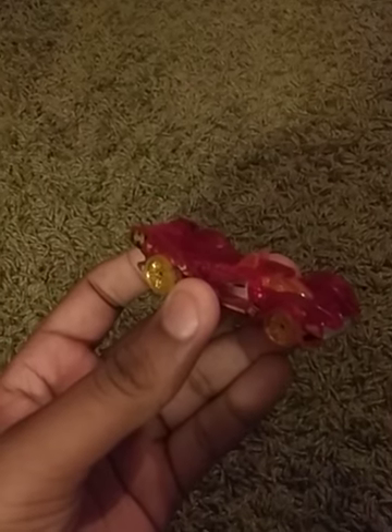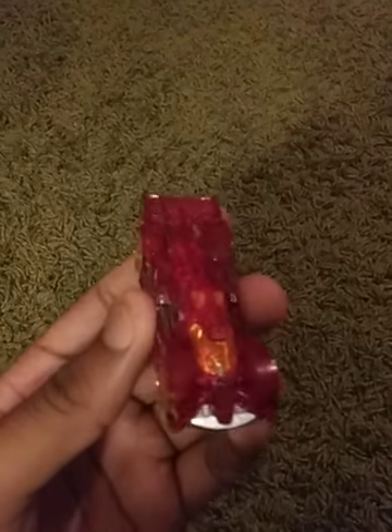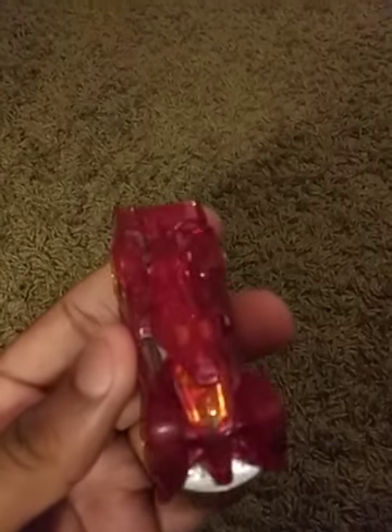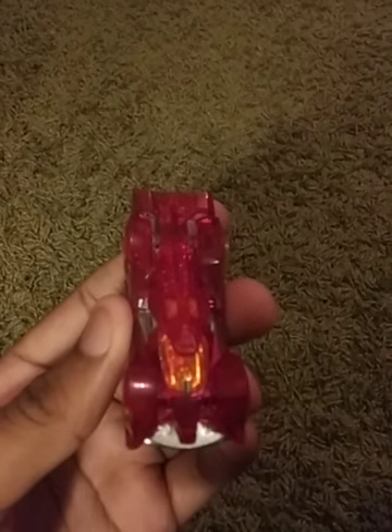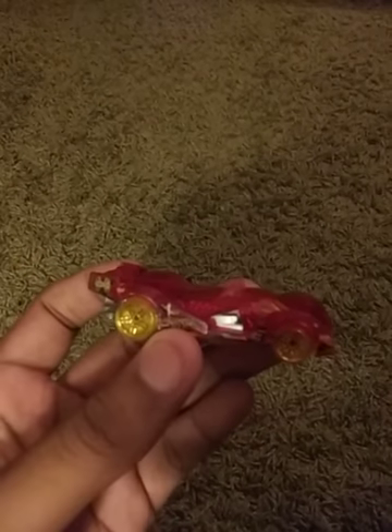What's up guys, it's your boy Ashton and today I have the 2020 Hot Wheels High Tech Missile in red. It's in the X-Racer series and it looks really good. It has this clear red body because it's an X-Racer casting, and X-Racer castings have clear bodies. This car is really fast on my racetracks.